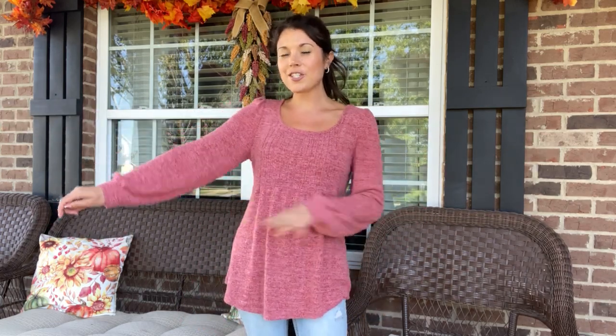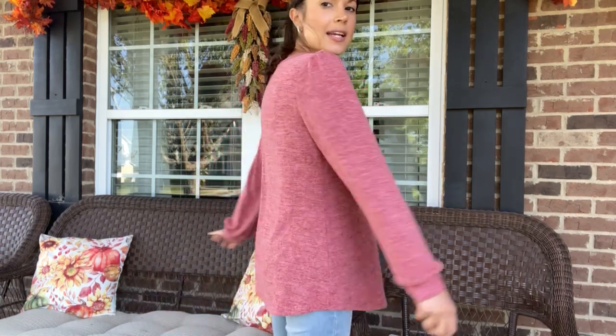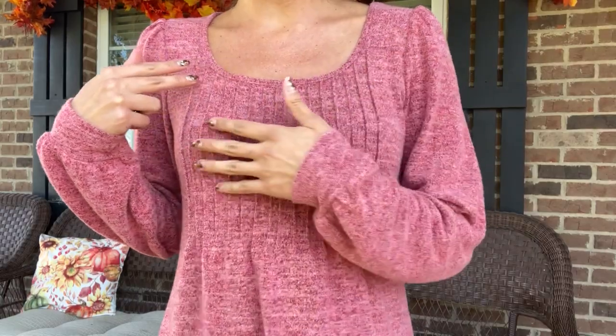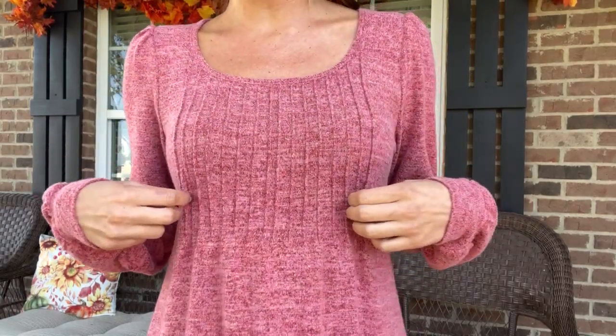It kind of has almost like lantern sleeves and it is a baby doll style top. It kind of accentuates my waist but flows out along my tummy and hip area. Coming in close, you can see the nice scoop neck and the textured bodice.